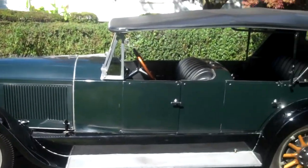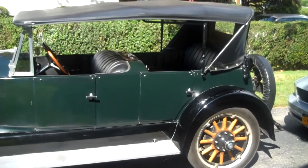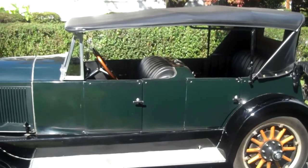The Page Sport Touring sits on a 131-inch wheelbase. Page made other models that year, but these were the big ones.